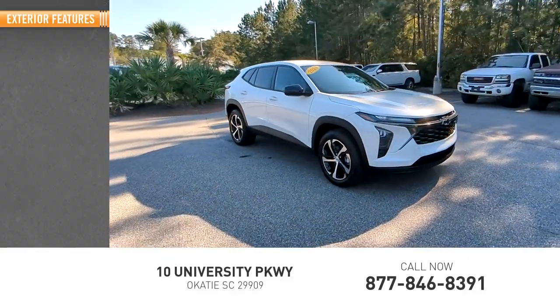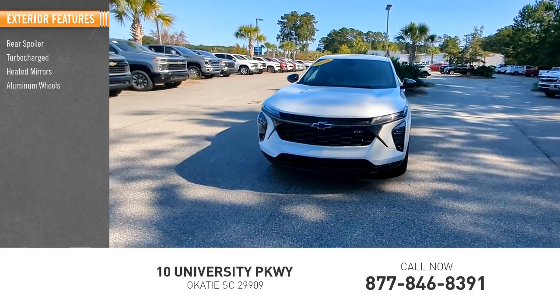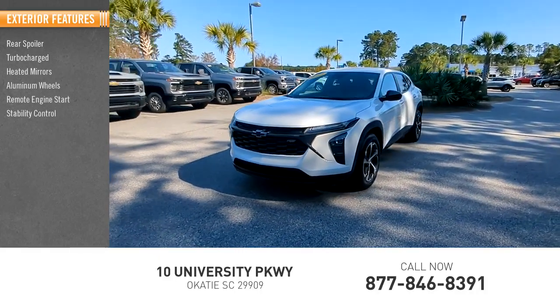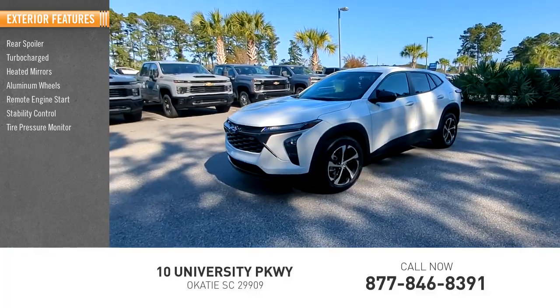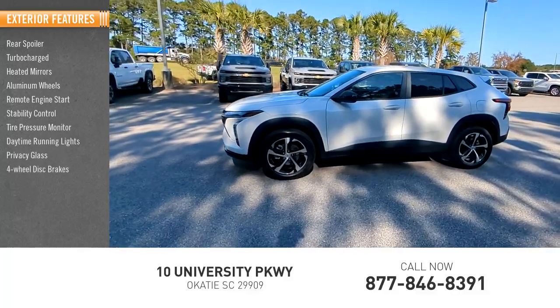Here are some of this vehicle's great options: rear spoiler, turbocharged, heated mirrors, aluminum wheels, remote engine start, stability control, tire pressure monitor, daytime running lights, privacy glass, and four-wheel disc brakes.